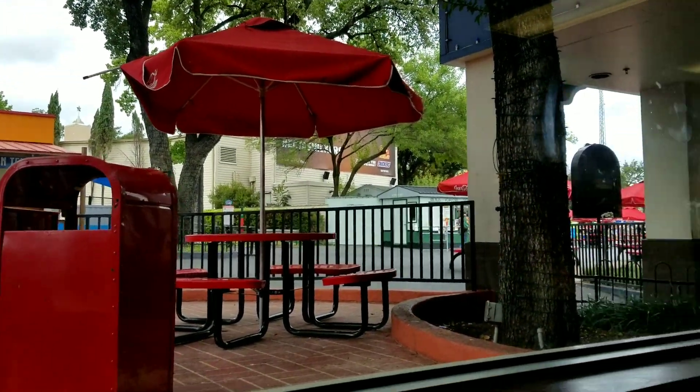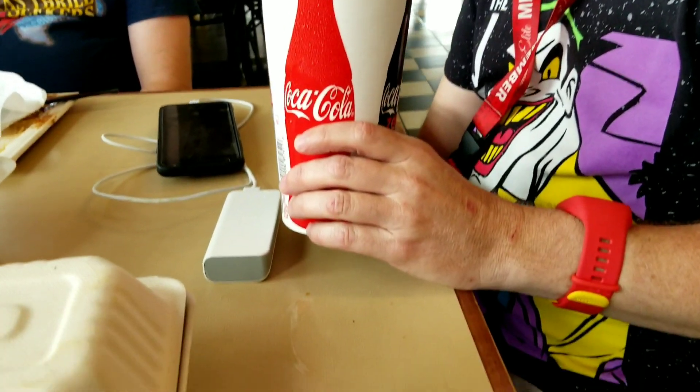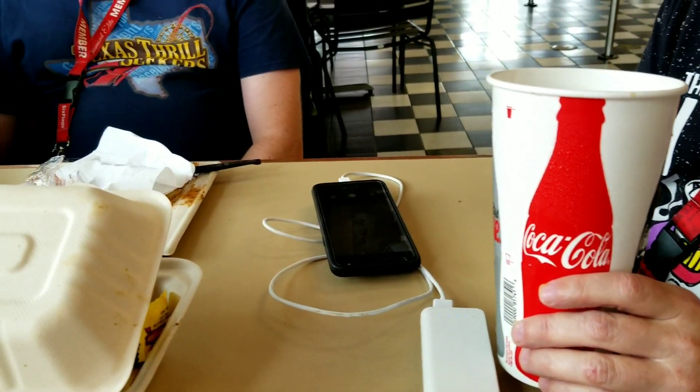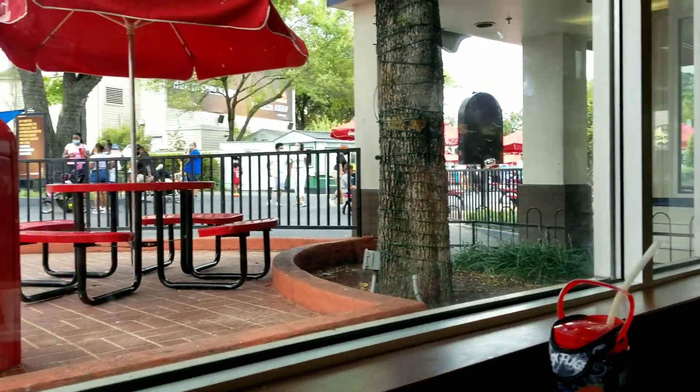We have a nice window view. My friend Mad Mike is enjoying his cheesesteak and charging up his cell phone. We had some good lunch here today. We're having a good time here at Six Flags Over Texas even though some of the service isn't the greatest. A lot of places are closed during the pandemic, but we're making out pretty good all things considered.